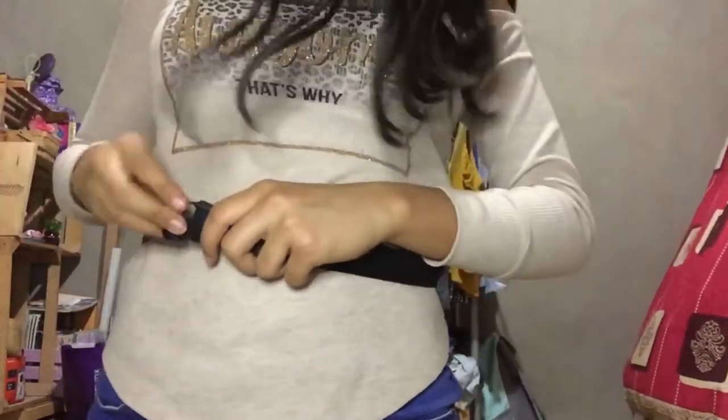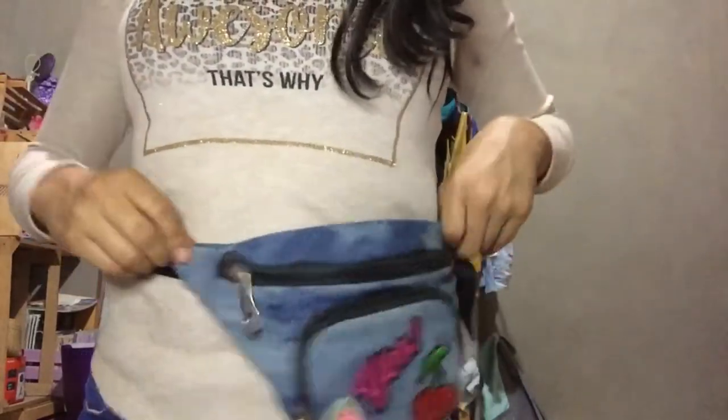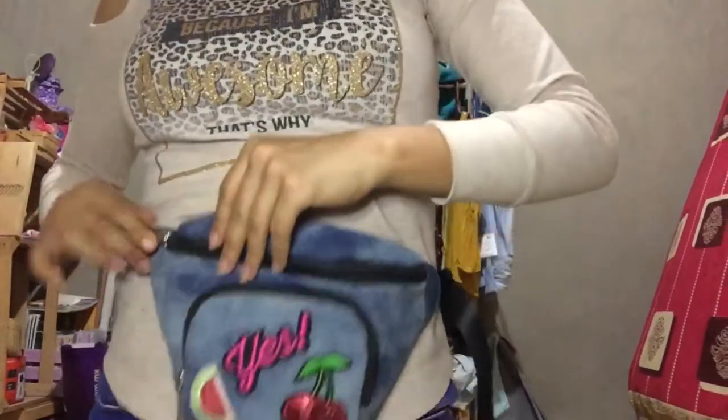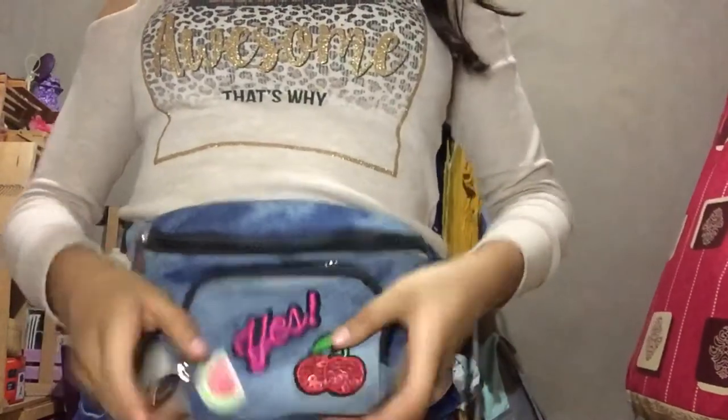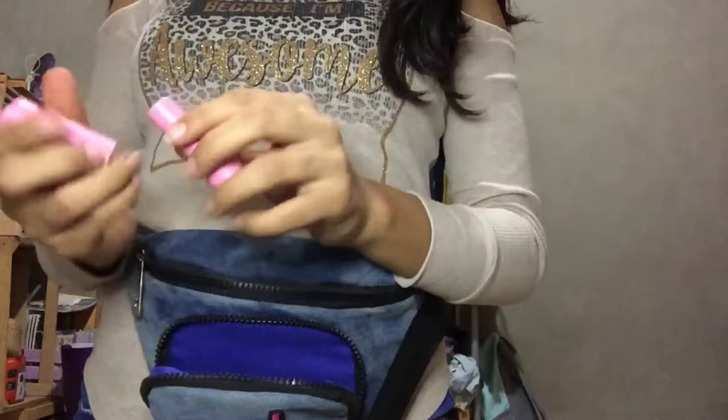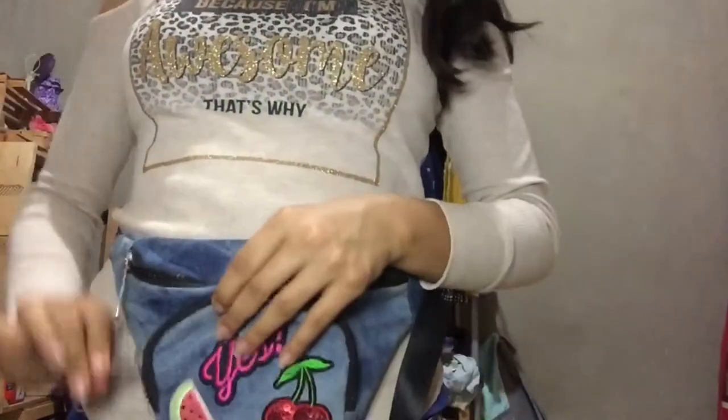The next purse my mom got me for school, because you have to pay there to buy lunch and everything. She bought me this purse so I can put my ID in here and money or stuff. I like it because it's cute — you put it around yourself like this, secure it, and wear it on your side. Whenever I go to pay I just open it up, get my money out, and pay. It has cute little watermelon, cherries, and a big happy face on it.